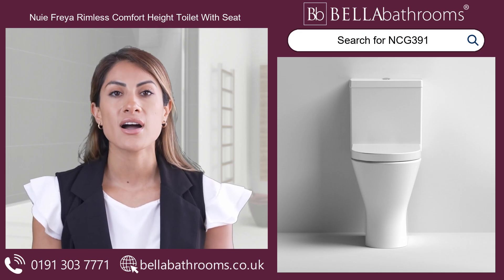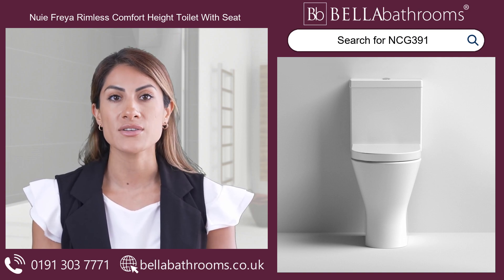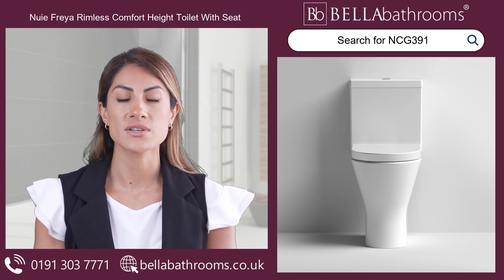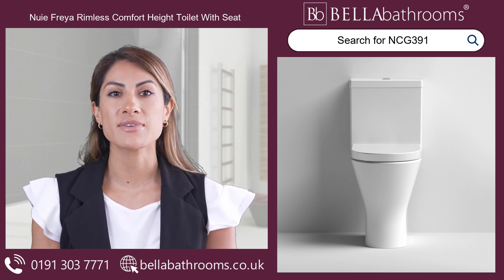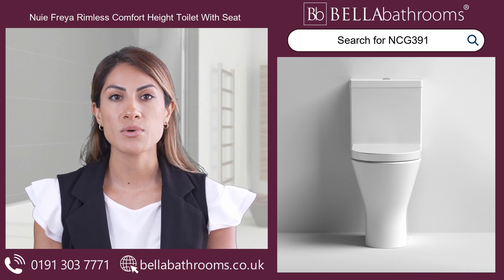Experience the ultimate in comfort and hygiene with the Nui Freya Round Rimless Comfort Height Toilet. Designed with your needs in mind, this close-coupled, high toilet is perfect for taller individuals, seniors, or those with reduced mobility.